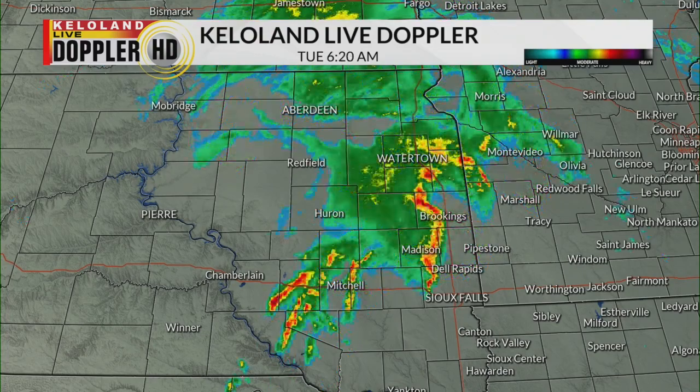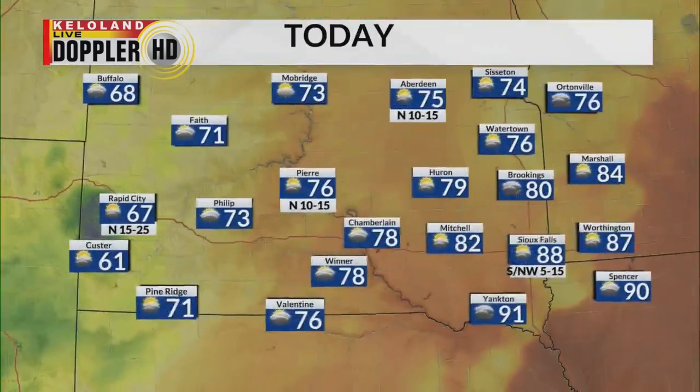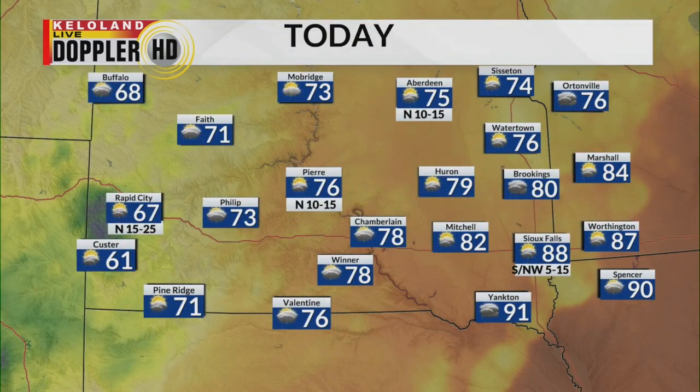Rainfall amounts in excess of one approaching two inches or more. Our temperatures today look like we'll have numbers in the 60s in western South Dakota, near 90 across the southeast. I'll have more details on your KELOLAND Live Doppler forecast coming up. Thank you, Scott.